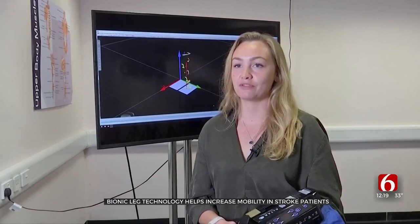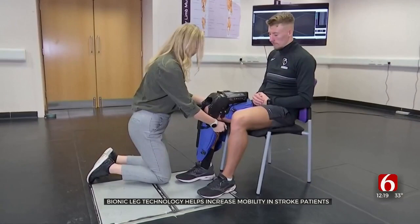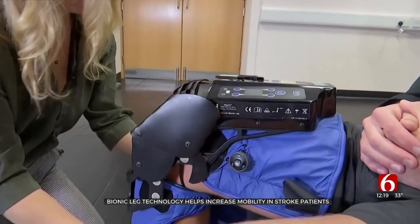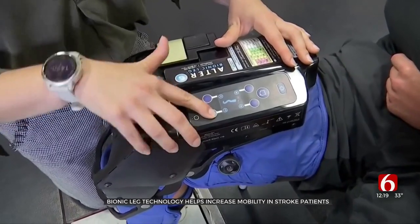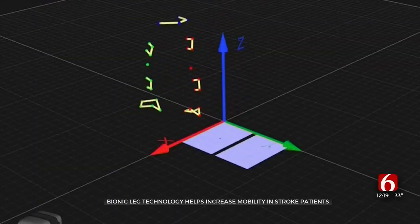In a 10-week intervention program, researchers used an overground robotic training device, also known as a bionic leg. In a trial at England's University of Portsmouth, several dozen stroke patients having trouble walking were given a bionic leg, and a digital 3D camera system tracked their progress.